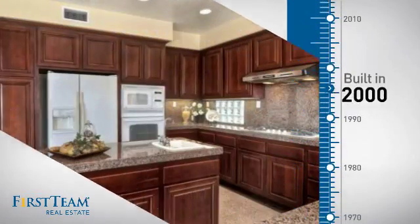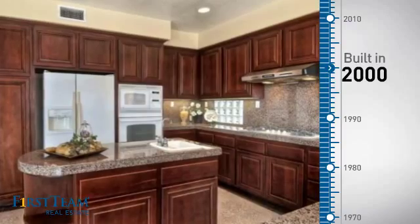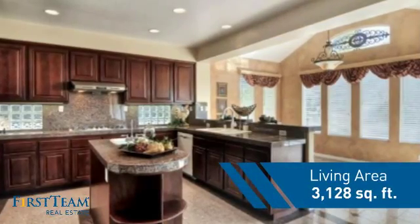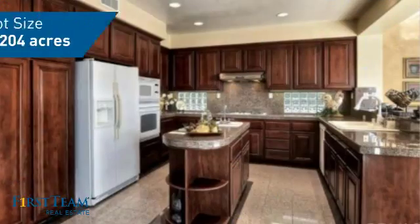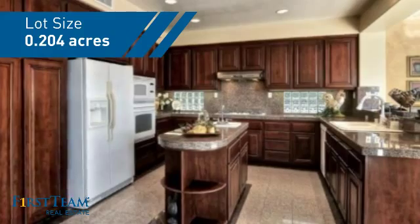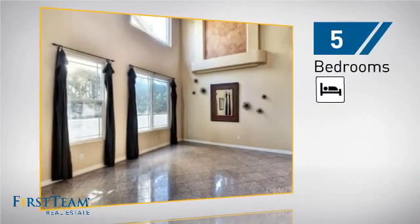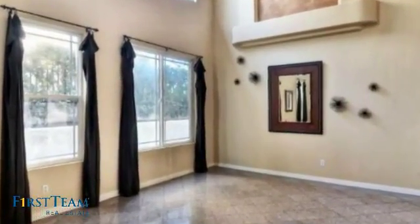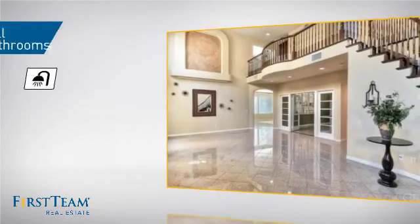This property was built in 2000 and features over 3,100 square feet of space, giving you a spacious layout to play host or kick back and relax after a long day. Inside, you'll find five bedrooms, so everyone has a private space to come home to, as well as four full bathrooms.